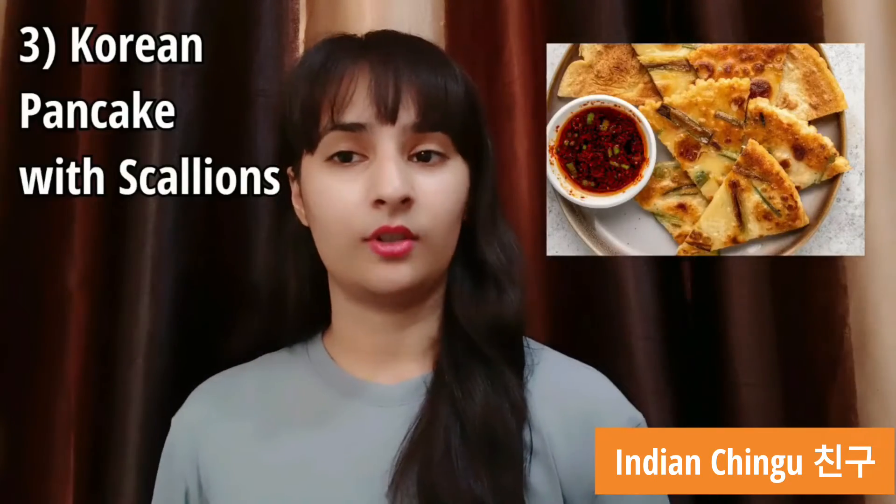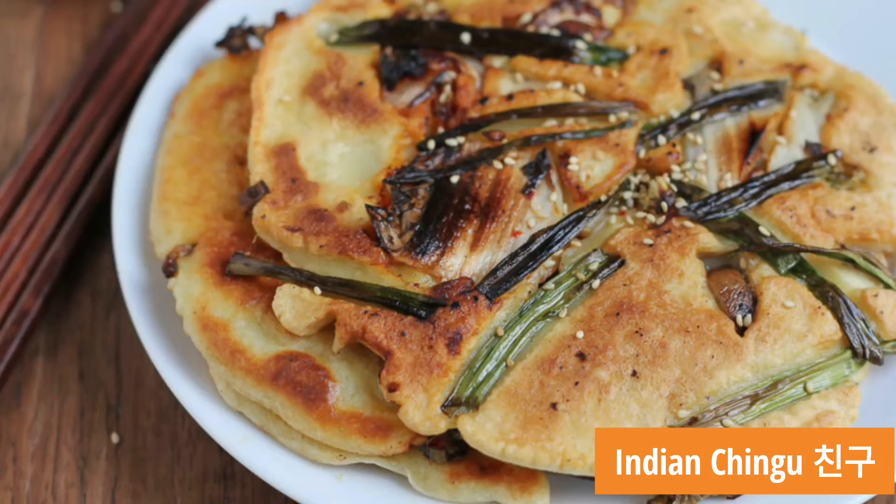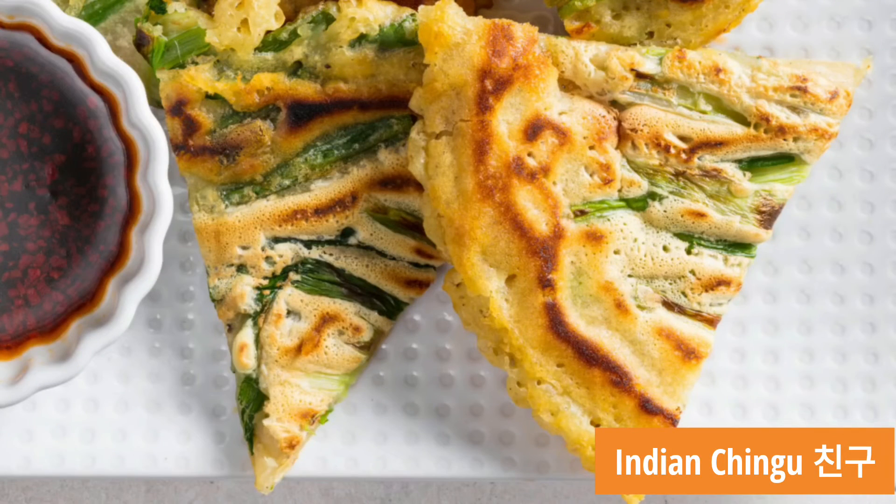Number 3 comes Korean pancake with galleon. This recipe is considered to be a great side dish and is quite a popular one. You can indulge in it with some soy sauce.